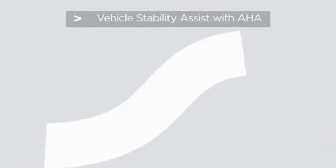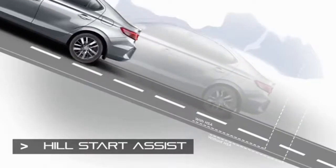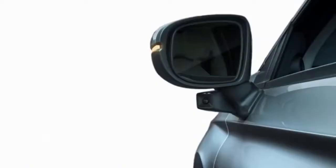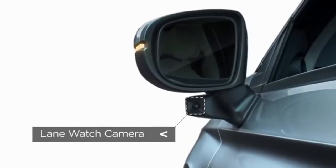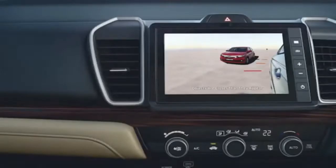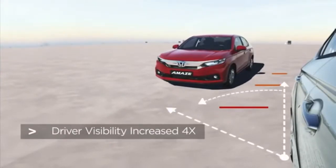To ensure active safety, there are several first-time applications in the new city: vehicle stability assist with agile handling assist, hill start assist, emergency stop signals, and tire deflation warning system. We have also introduced the first-in-segment Honda Lane Watch camera system, which displays potential blind spots on the audio screen. The new city also offers stress-free driving with a multi-angle rear camera.